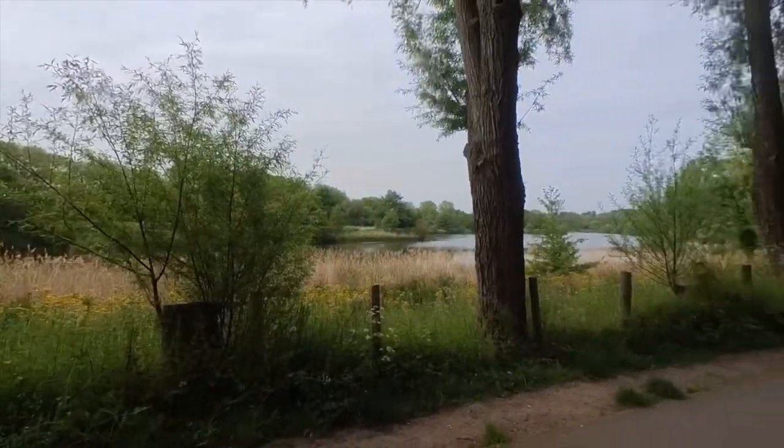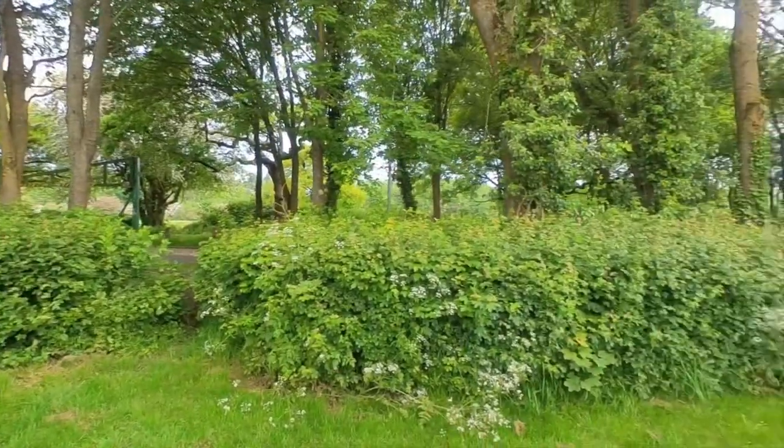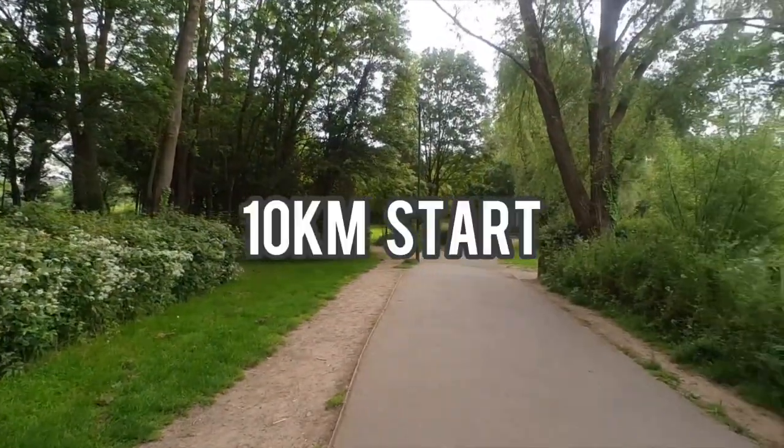The Run Through Redditch 10k and Half Marathon is in its second year, but with a route change to its first edition. Here is a time lapse of the 10k route.